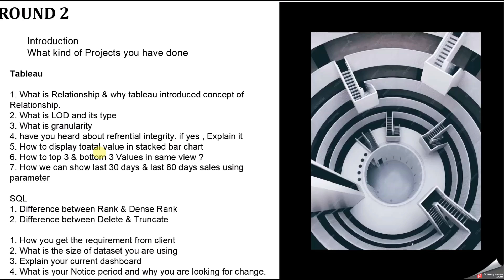The seventh question was: how to show last 30 days and last 60 days sales using a parameter? First, create a parameter for last 30 days and last 60 days. Then create two calculated fields — one for last 30 days data and one for last 60 days data. Finally, create a calculated field using a CASE statement on the parameter: when last 30 days, show 30-day data; when last 60 days, show 60-day data. Try solving it yourself and comment if you need help.